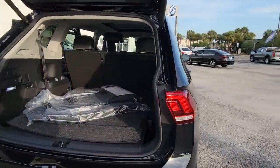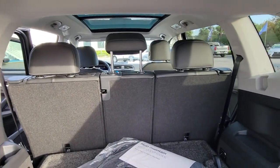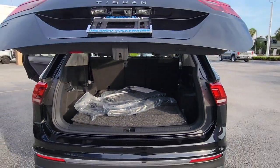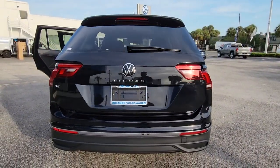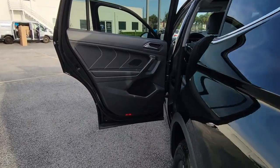These are just some of the great options this vehicle comes with: keyless entry, backup camera, power liftgate, lane keeping assist, remote engine start, adaptive cruise control, keyless start, heated mirrors, satellite radio, blind spot monitor.